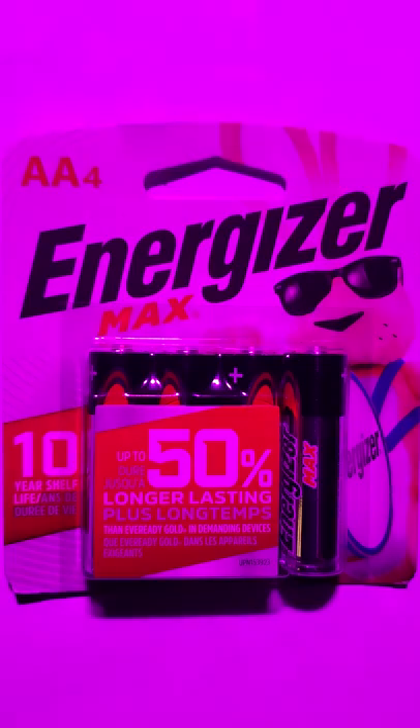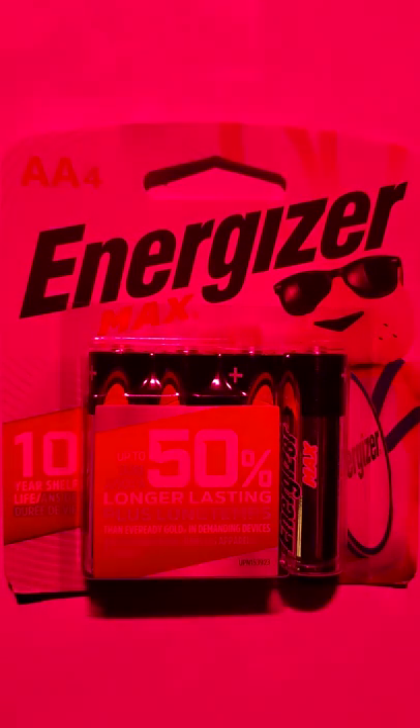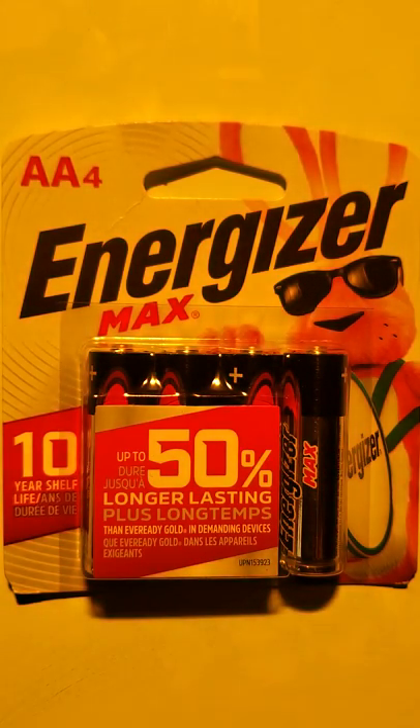There isn't much to show here, except that the packaging practically goes black and white underneath blue light. I thought that was a little interesting.